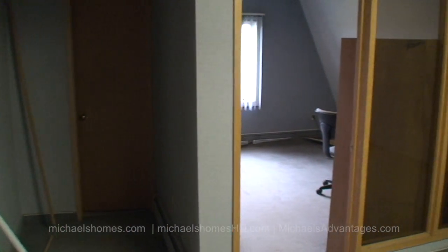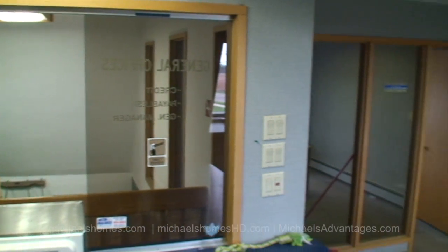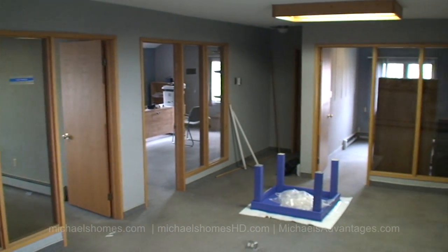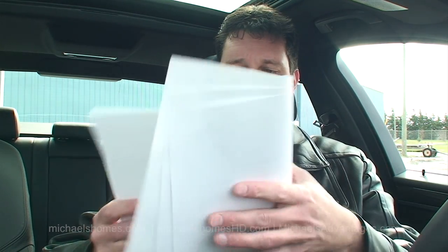We've got one lease in place, possibly another one forthcoming. It is asking $4.75 million and the appraisal came in at about $6.70 million.